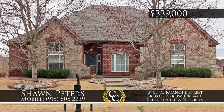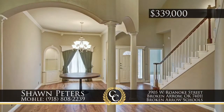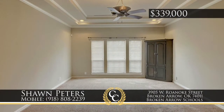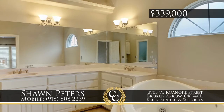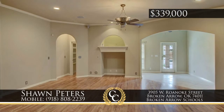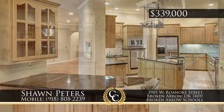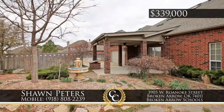In the Nottingham subdivision of Broken Arrow, a custom home ideal for empty nesters — this three-bedroom home has the main square footage on the first floor. Features include an open plan with neutral paint, new roof, carpet, and safe room. There is an office downstairs and upstairs a game room. The home is professionally landscaped and has gated rear entry garage. Call Sean Peters, 918-808-2239.